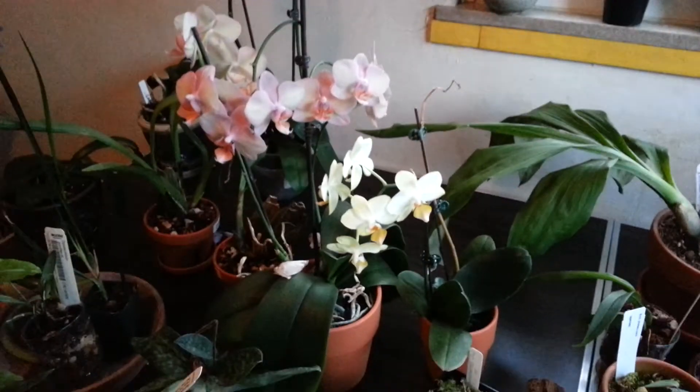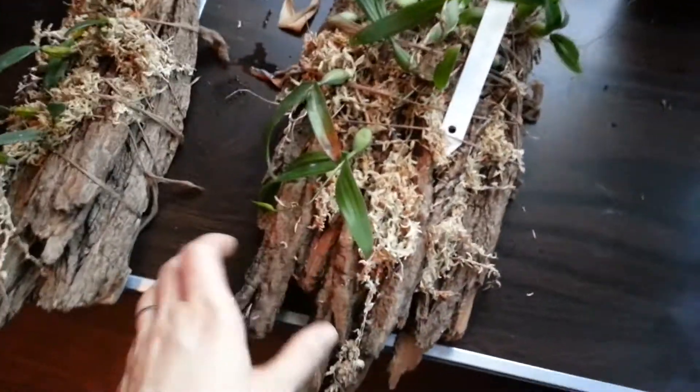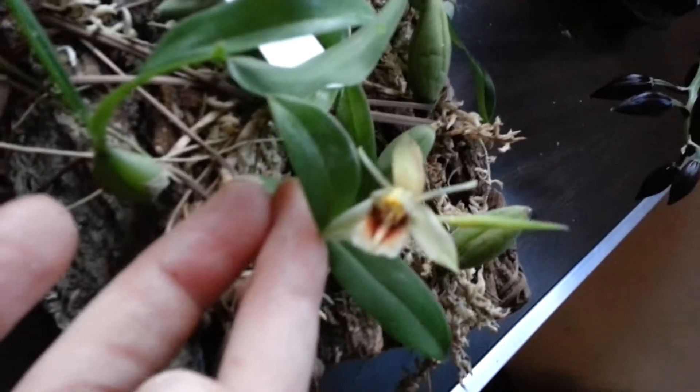Hey guys, it's Anna. I just wanted to do a quick update video on a couple things. One of the divisions that I got — the first one that I mounted — it failed to load. It was starting to flower and it actually flowered. Look at how pretty.